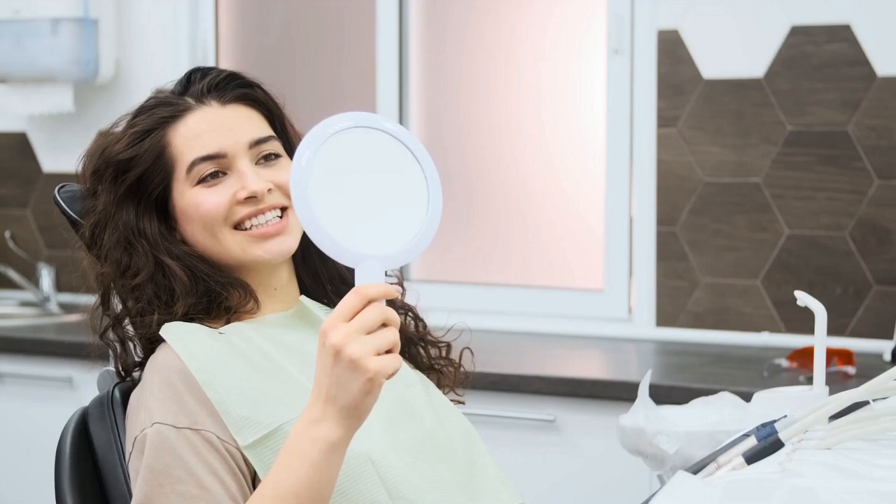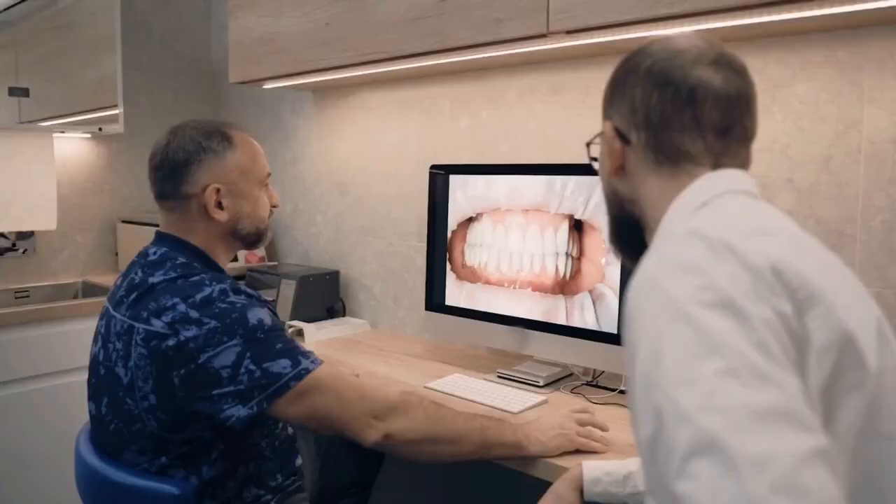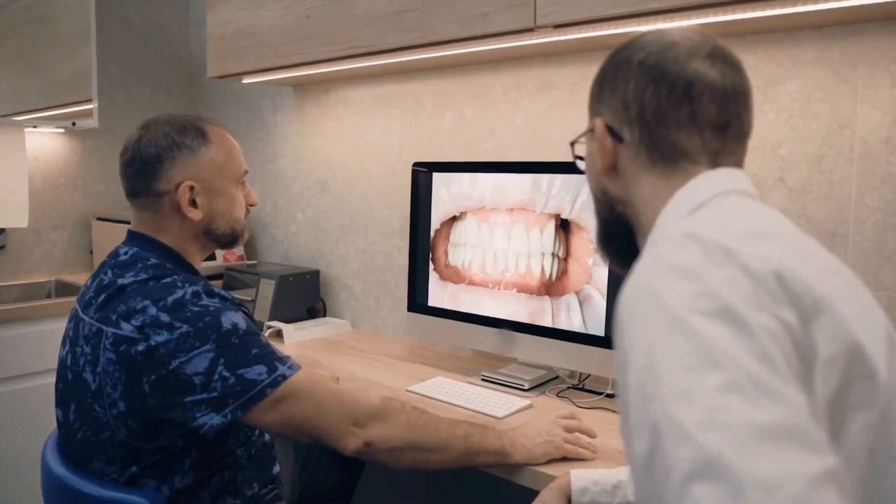He claims that Dentitox Pro can work in three main ways. Gum inflammation is one of the main reasons for damaged and bleeding gums. Inflammation tends to build up and deteriorate with time, which is why it's so essential to get rid of it. Dentitox Pro contains numerous anti-inflammatory ingredients that reduce the inflammation, swelling, and bleeding in the gums.